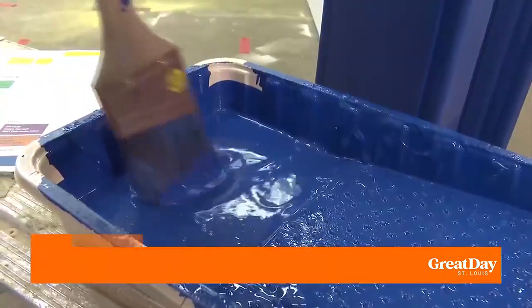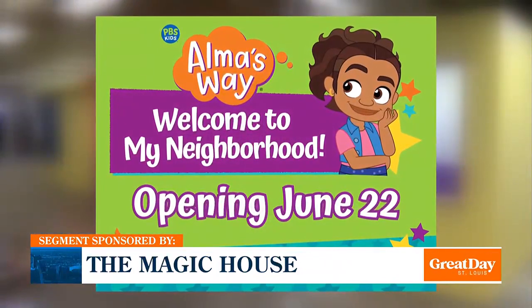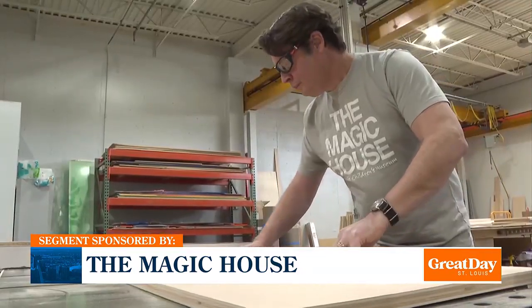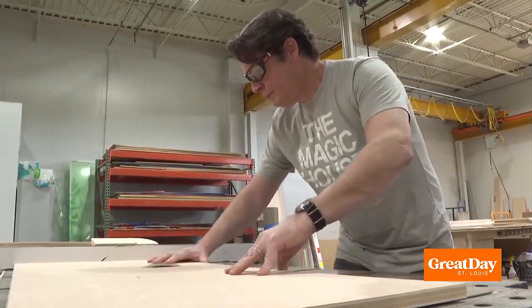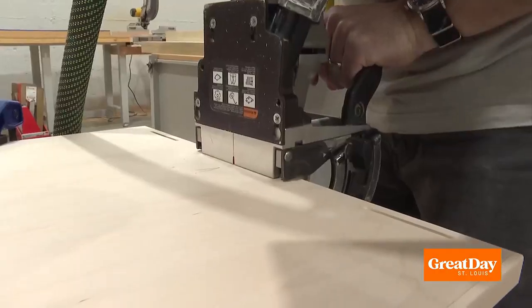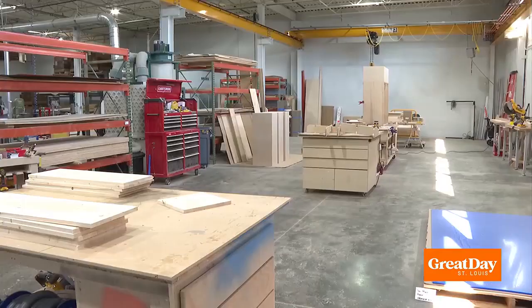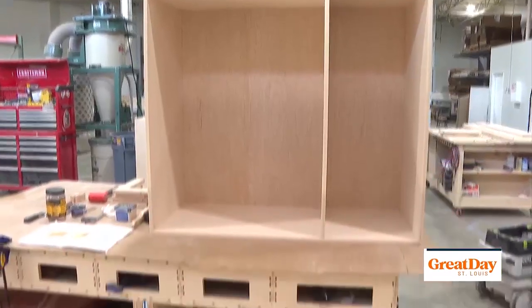Today they're helping with touch-ups. Alma's Way is just one project underway here. Pieces for the new permanent exhibit Storytime Magic are another. Each project takes 12 to 18 months to complete, but this new space — which the Magic House just acquired at the end of 2023 — will allow them to build faster.